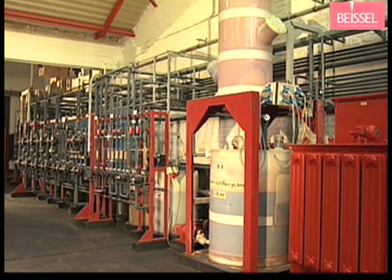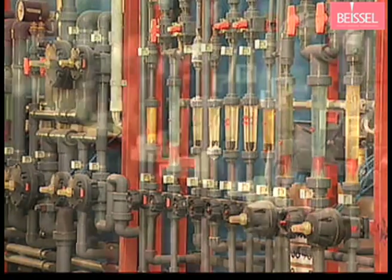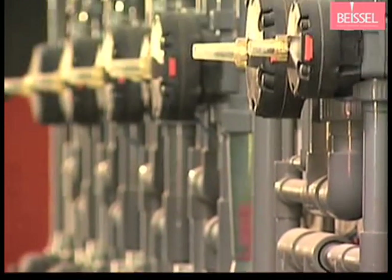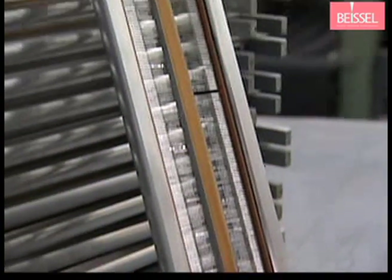Ecological responsibility is apparent in all our manufacturing processes. Wherever fluids are used, we apply an efficient water recycling and purification plant. We take environmental protection very seriously.